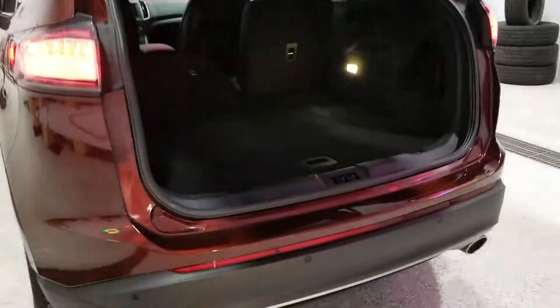The seats are folded down showing the nice cargo space on the inside. It's gonna be a power activated liftgate, and you do have a reverse sensing system with that backup camera.